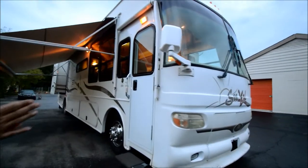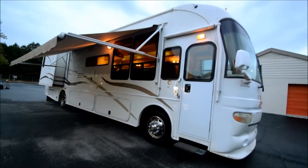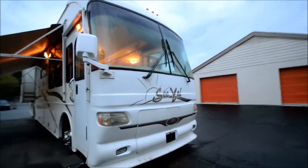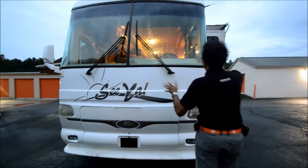This is a 2003 Alpha Sia 36FD — F as in Foxtrot, D as in Delta. It's about 38 feet long, two slide-out. It's got a 330 CAT diesel. In this video, we're going to show you the bad, good, and ugly.